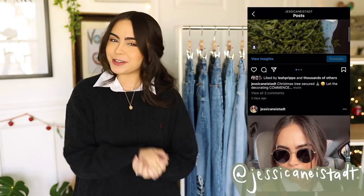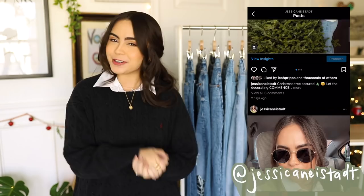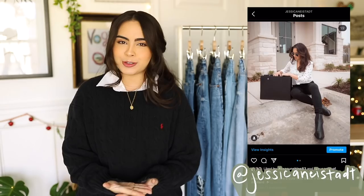Hey guys, it's Jess. I hope you're all having a wonderful day so far. For today's video I am sharing my most favorite, my most worn, and my top 10 jeans.